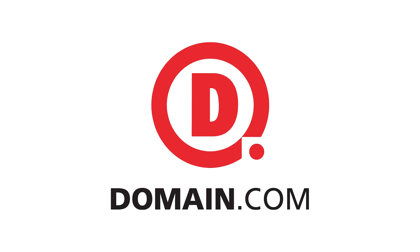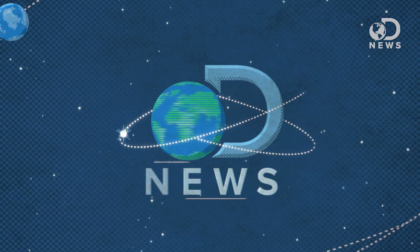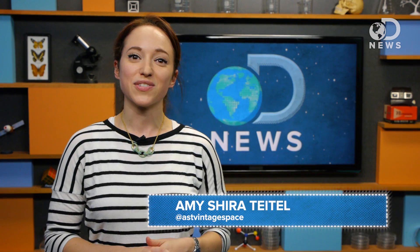This DNews episode is brought to you by Domain.com. We haven't found any distant Earths as interstellar vacation spots just yet, but astronomers have found a distant ice giant for those who prefer vacations in cold climates. Hello everyone, Amy here for DNews.